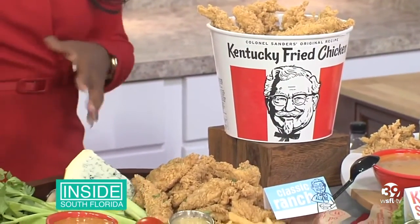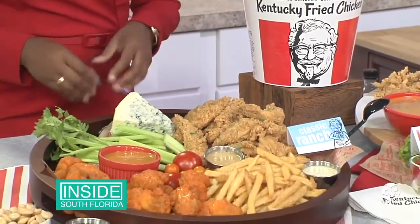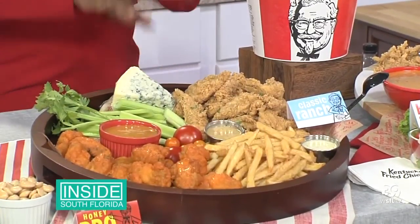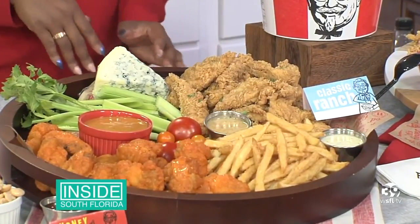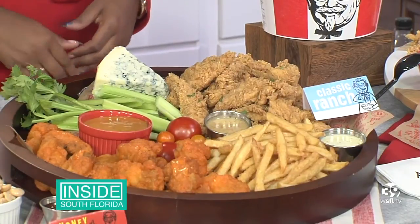One of my favorites is the Kentucky Game Night Trio, which offers the Kentucky Fried Buffalo Wings, the Kentucky Fried Extra Crispy Tenders, the Secret Recipe Fries, and, of course, my favorite — the new sauce that was launched this week. It's the new signature KFC sauce.